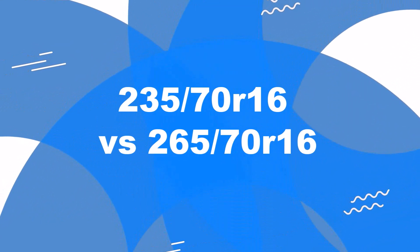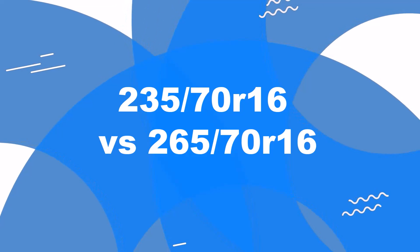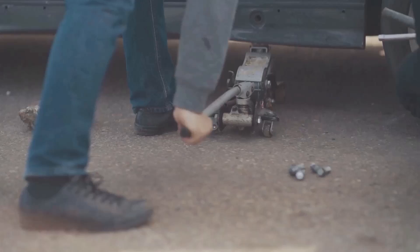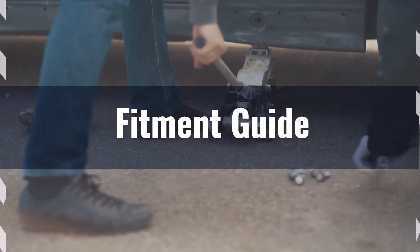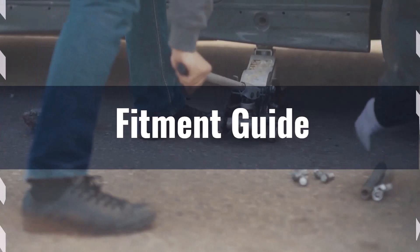Welcome to our comparison video on switching from 235/70R16 to 265/70R16. The diameter difference between these tyre sizes is 5.7%, which exceeds the generally acceptable 3% range.